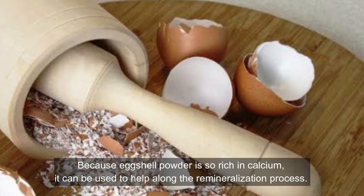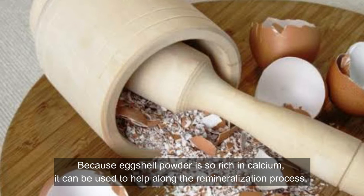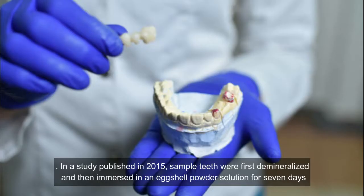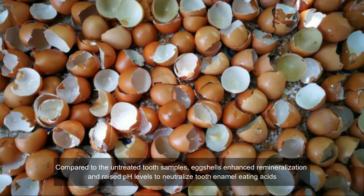Because eggshell powder is so rich in calcium, it can be used to help along the remineralization process. In a study published in 2015, sample teeth were first demineralized and then immersed in an eggshell powder solution for 7 days. Compared to the untreated tooth samples, eggshells enhanced remineralization and raised pH levels to neutralize enamel-eating acids.